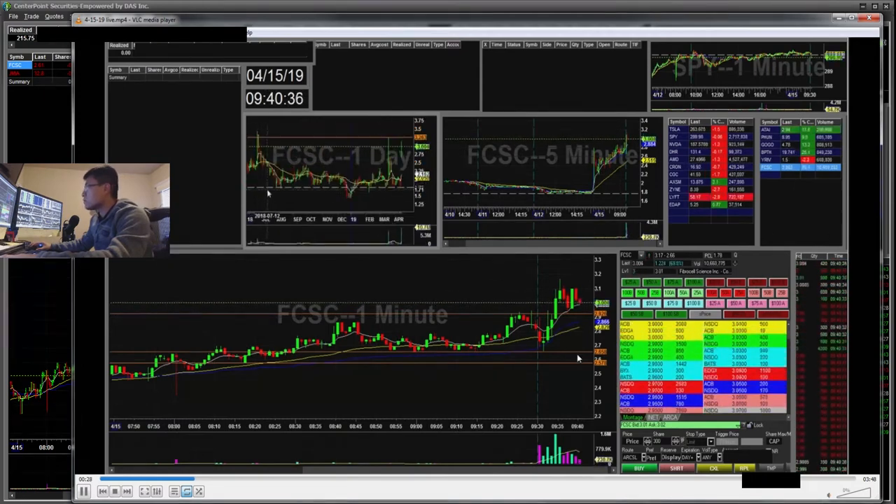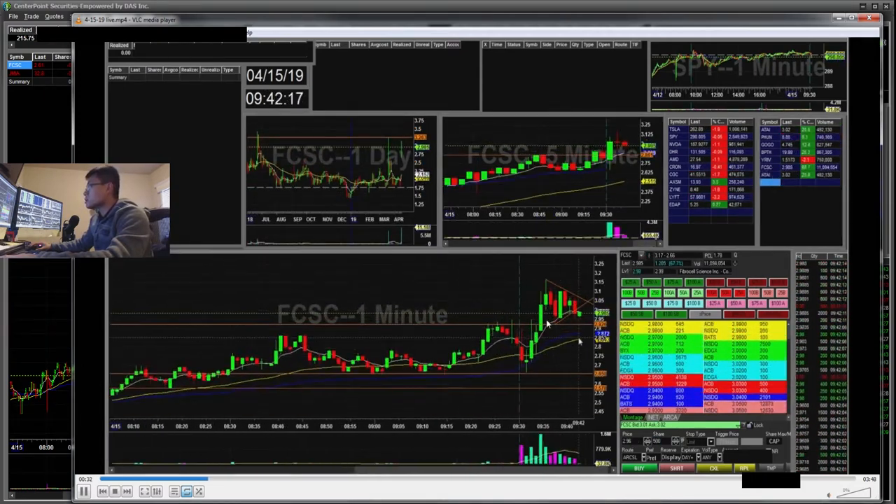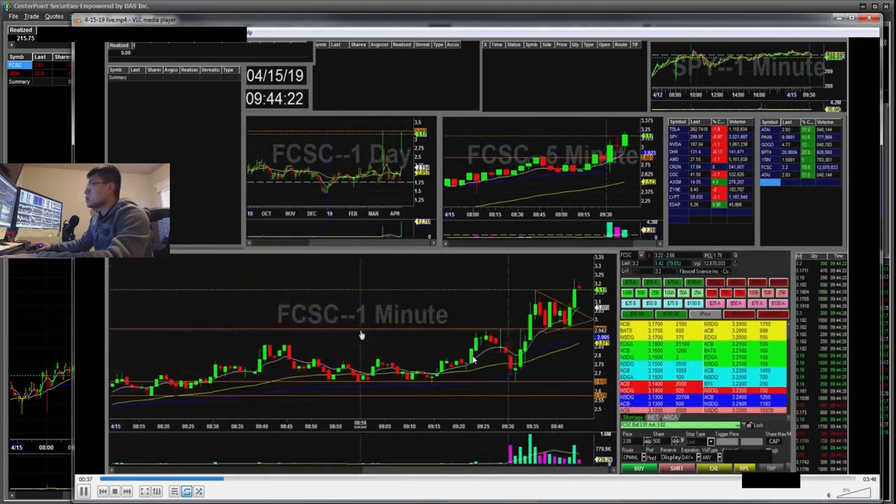Here at 9:40, FCSC is starting to create a flag. You can see I drew this flag line — it kind of broke out of it. But I had this resistance around the 320 area. I didn't want to buy this breakout since I thought it was going to fail, because you can see that during this high volume day it had a high of 328 and sold all the way back down to 250.